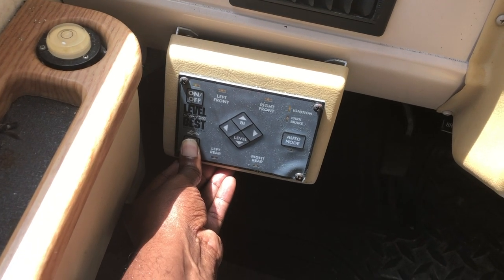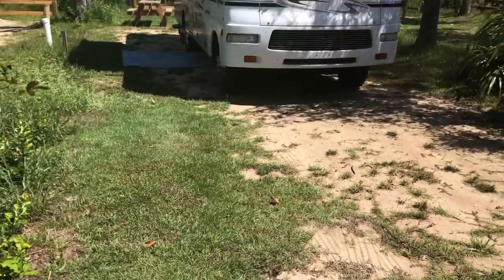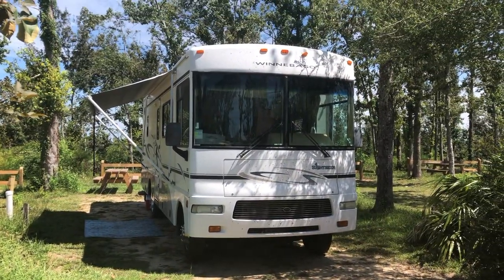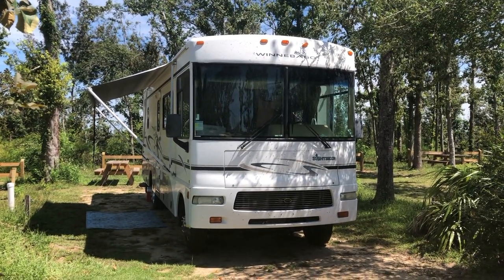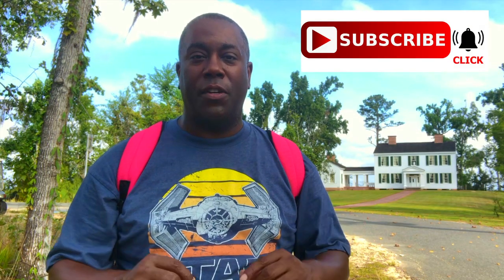We're pulling everything up and moving over one spot to site 15. Did a surge protector test there and that seems to work, so got to pull everything up and move over one. Just a reminder — if you like the content you're seeing here, make sure you click and subscribe, hit that bell notification so that whenever a new video comes out, you will be notified right away.